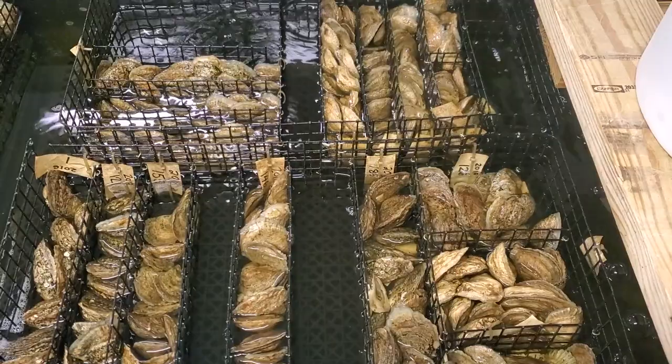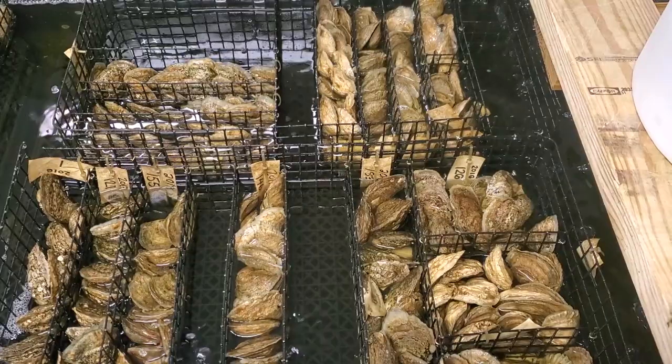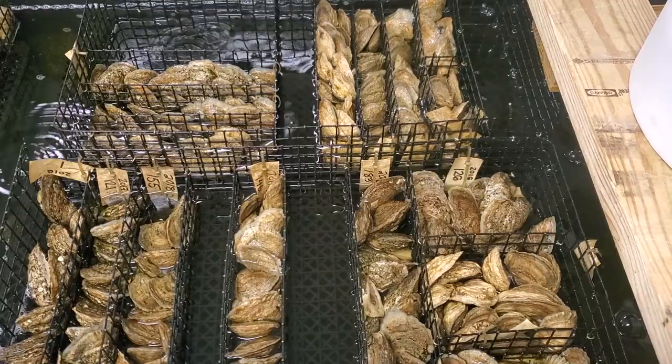The reproduction season starts by conditioning our oysters. This means we raise the water temperature and feed them plenty of food to stimulate them to maturity. The same process happens in the wild, but in the hatchery, we can control the timing of reproduction.